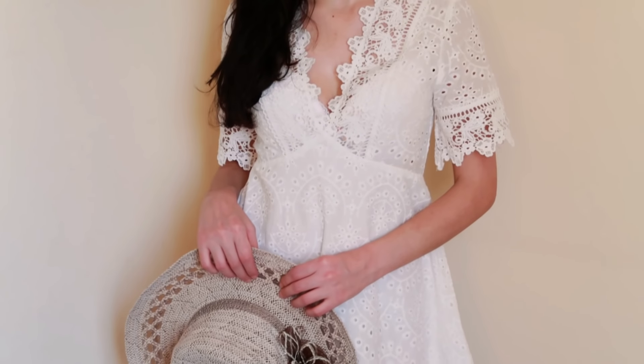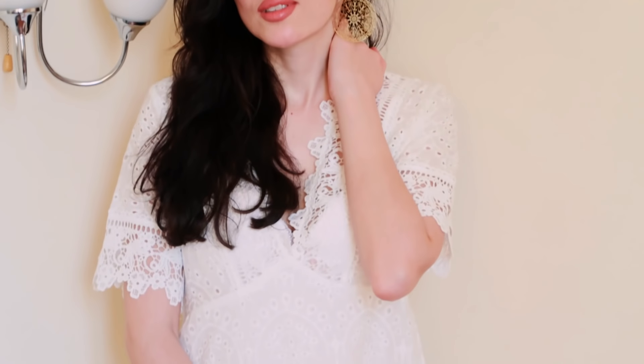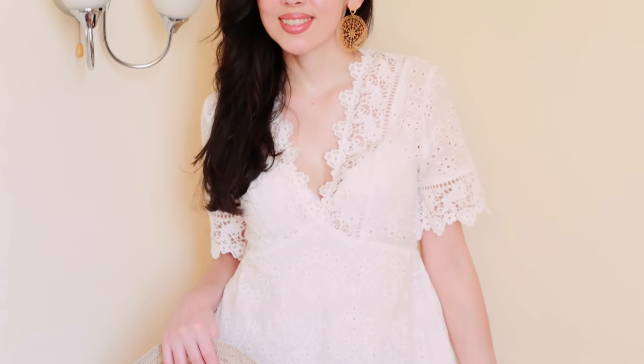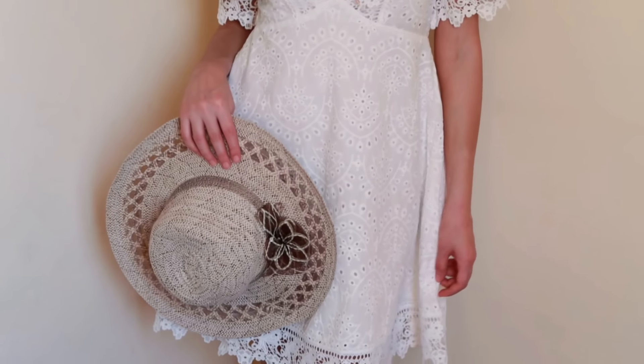It looks so feminine and so romantic — I feel like a girly girl wearing this. I'm even thinking about buying a white hat just for this dress. I love it, and again this is one of those dresses that people will definitely compliment you on when you wear it because it's so unique and feminine. This dress was also available in pink, so I will definitely get it in pink. I didn't get it before because I was scared it would look too baggy, but as you can see it doesn't look baggy at all.